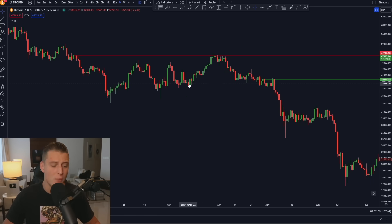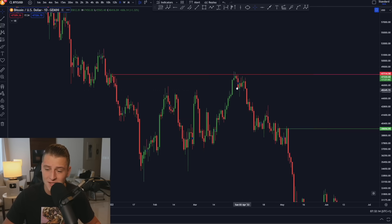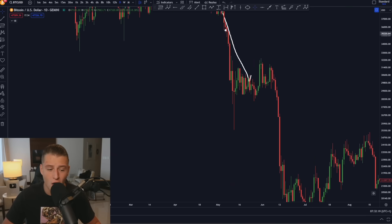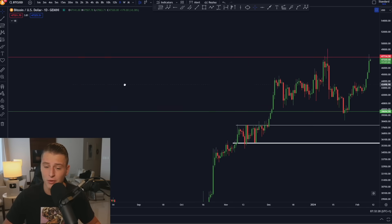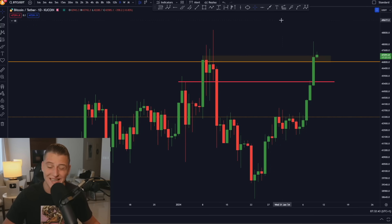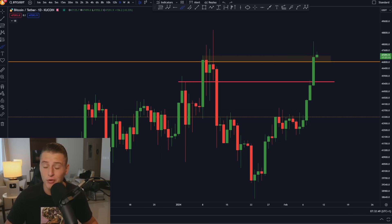You have to understand the importance of this level. Previously it provided massive resistance, and once we got rejected here from the top side we basically had a falling knife all the way down to around $15,000–$17,000. This is a very important level to watch. If we can manage to break above it, it's going to be extremely bullish, and once we clearly break above it I will directly notify everyone. Right now Bitcoin is potentially even breaking above this very important resistance high, and if we do, we are in for a massive continuation towards the upside.